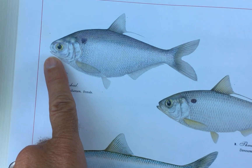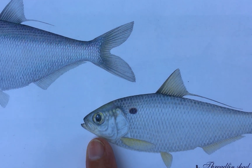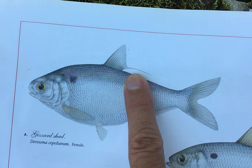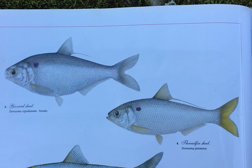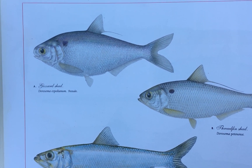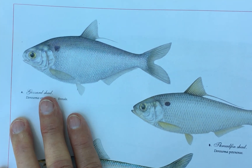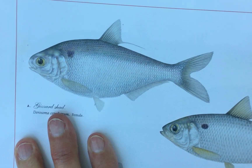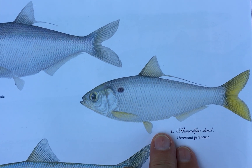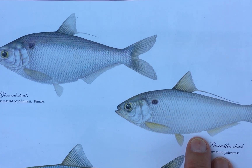The mouth on the gizzard shad is sub-terminal, that is below the bottom part of the head, whereas on the threadfin it's right at the tip. Another difference is that the extension of the dorsal fin is fairly short on the gizzard shad and fairly long on the threadfin. The gizzard shad may grow so fast that it's not small enough for long to serve as forage for bass, sauger, and striped bass. The threadfin shad doesn't grow quite as rapidly.